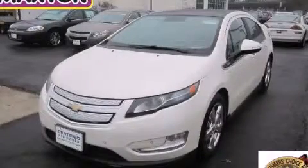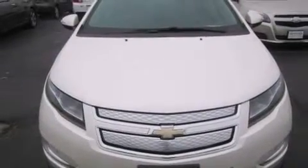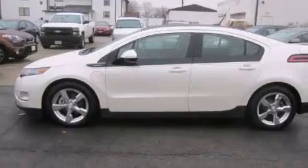This is a certified pre-owned 2012 Chevrolet Volt. Driving never felt so good. It features a 1.4 liter four-cylinder engine and an automatic transmission.